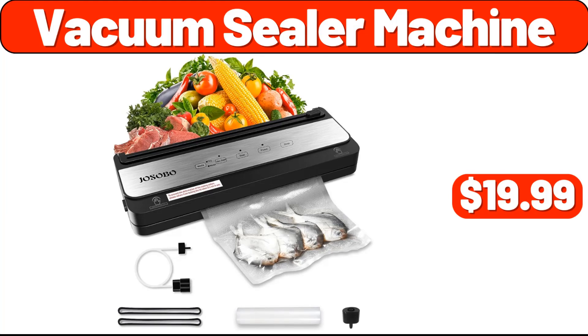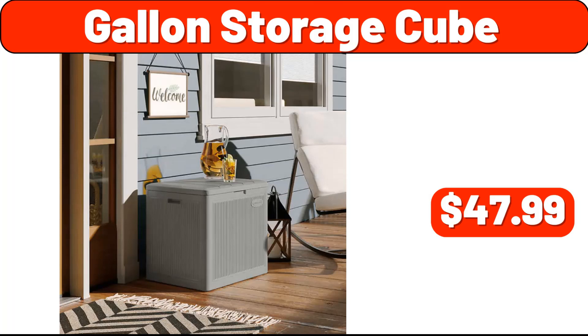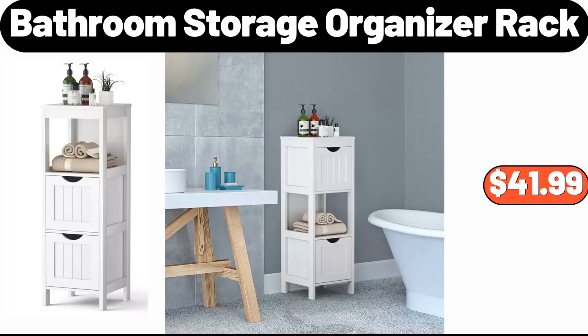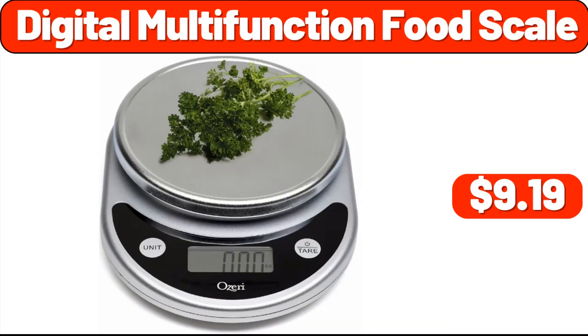Vacuum sealer machine, $19.99. Digital air fry, $44.99. Gallon storage cube, $47.99. Bathroom storage organizer rack, $41.99. Floor mirror, $29.99. Digital multifunction food scale, $9.99.